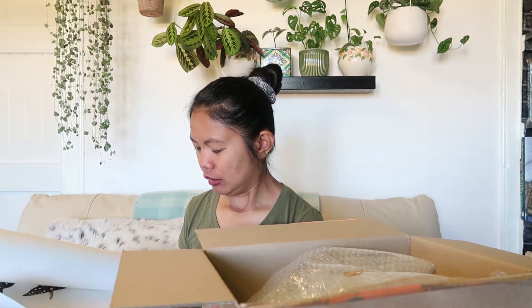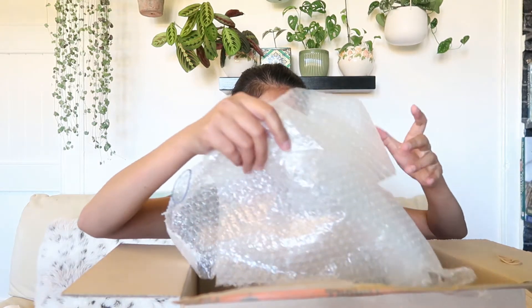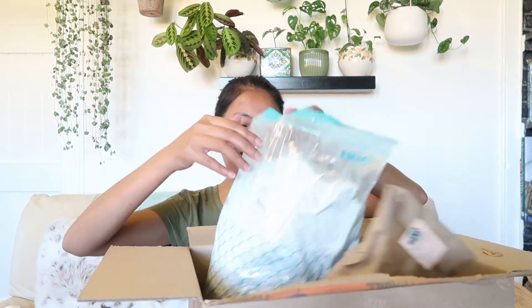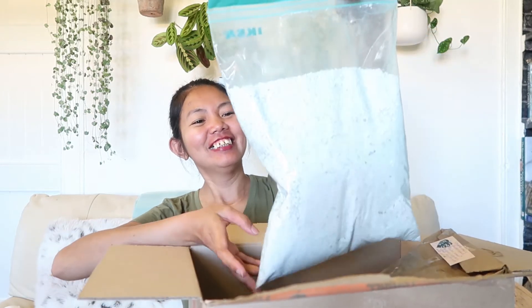There's another item here with a Dutch name — so hard to pronounce. Oh my god, I got furlite! Lila, why did you have to send me furlite? So generous!